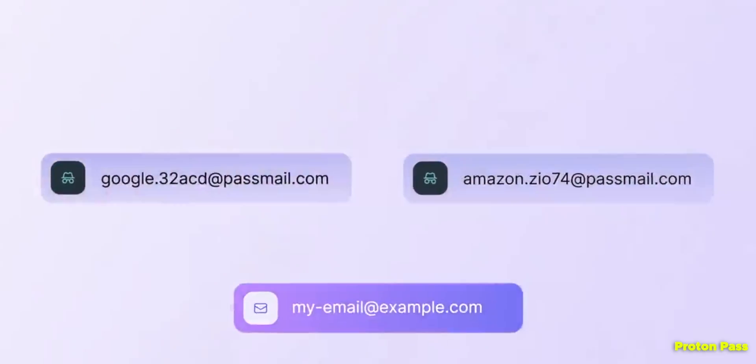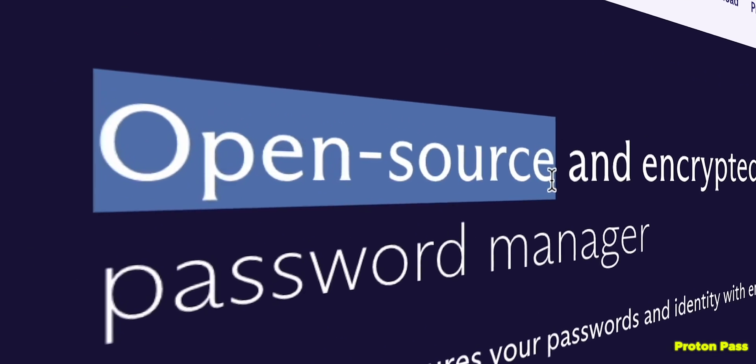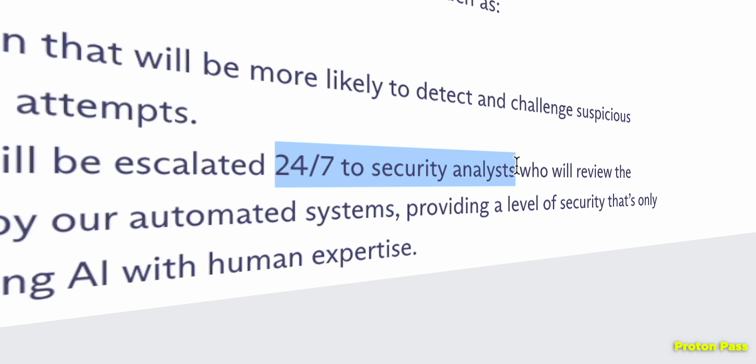ProtonPass also generates unique email addresses when used together with ProtonMail. It's also open source, which people love. And they have a service called Proton Sentinel, which puts a team of real, actual, physical people monitoring your accounts to detect any attempted breaches.